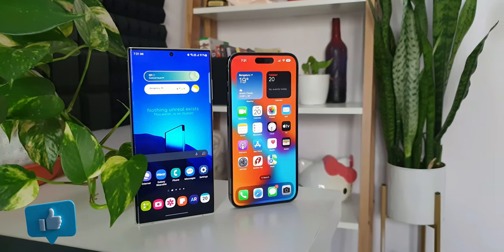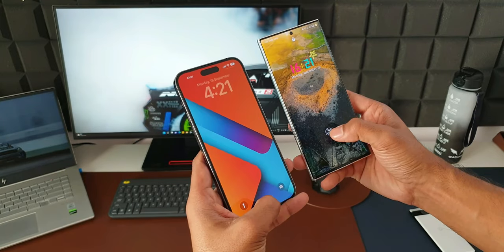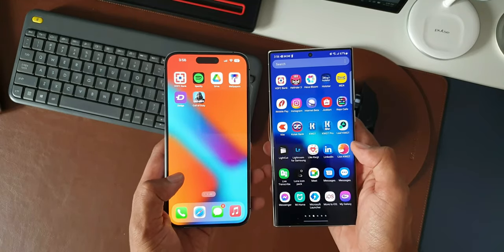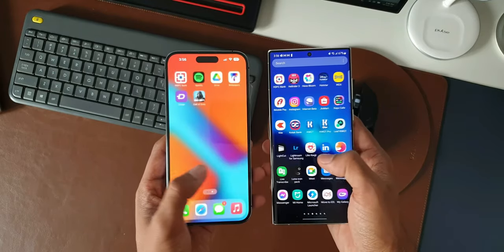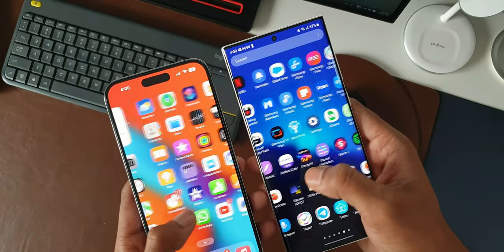Let me know what you think about this. Have you just switched from Android to iPhone? What are your thoughts? Are you planning to buy an iPhone in the future? Drop a comment. If you found this video useful, smash the like button and don't forget to subscribe. Thanks for watching — take care and stay safe. This is Salian, signing off. Cheers, bye.